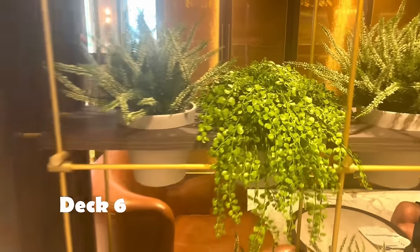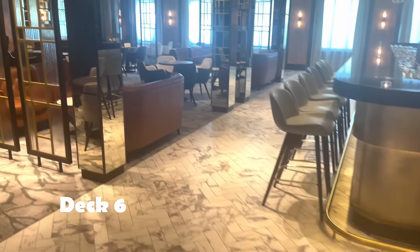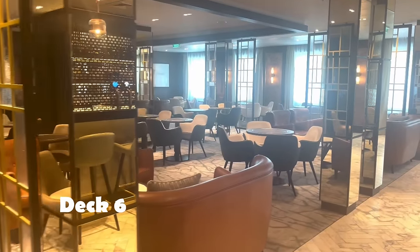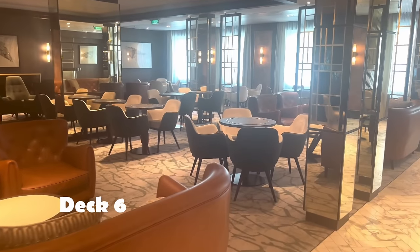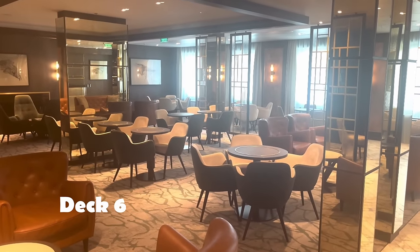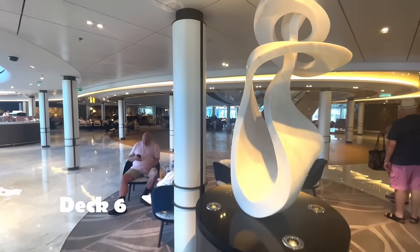For a more chilled-out vibe, head to Andersons. We're heading towards midship on Deck 6. They also have games here and the gin distillery — they offer tours, just check the Horizon newsletter for when to book.